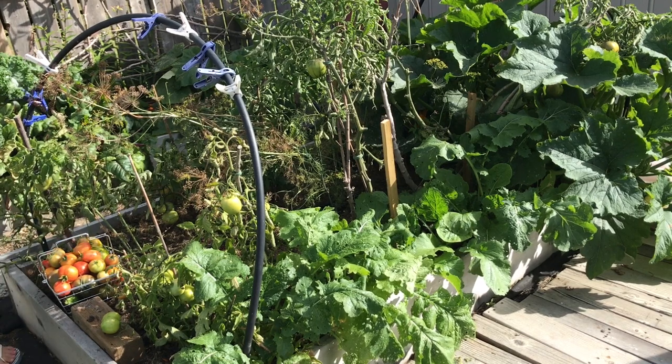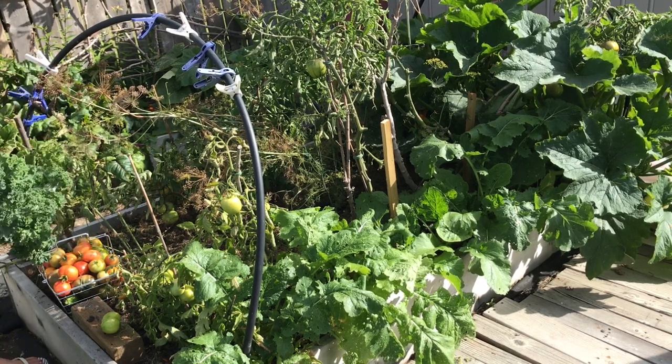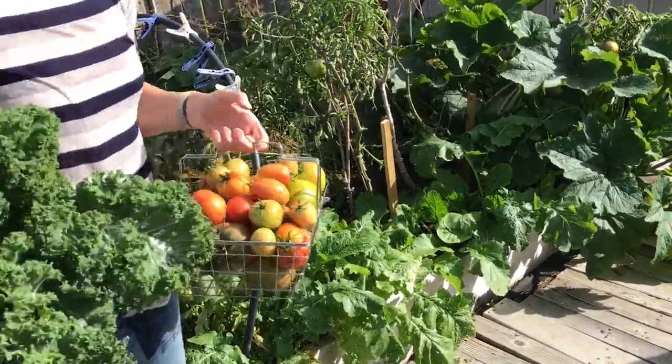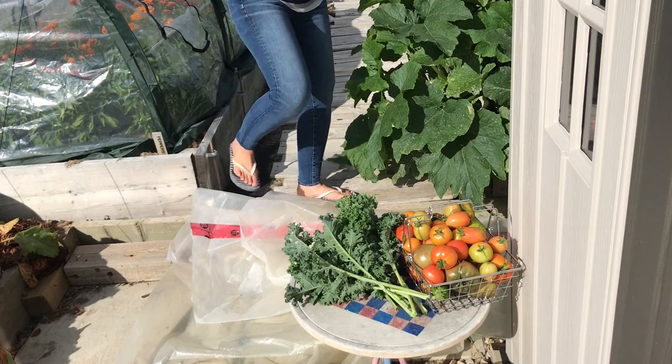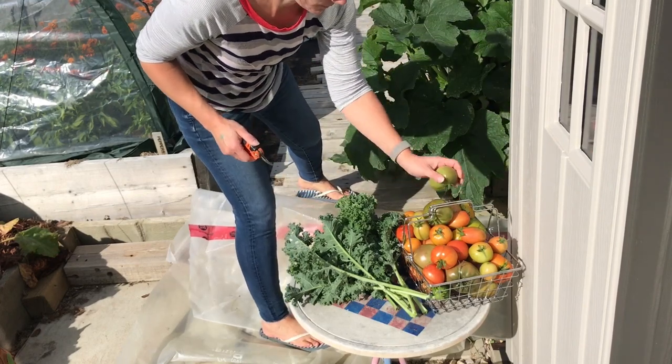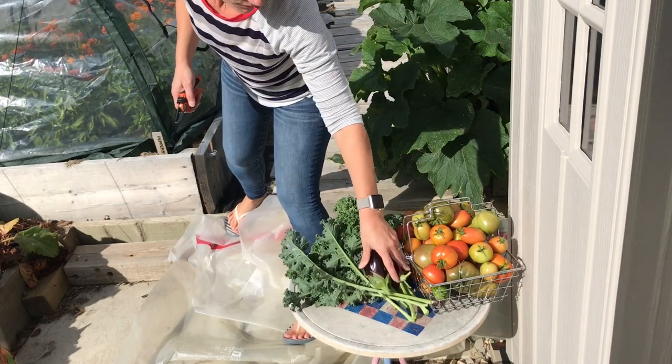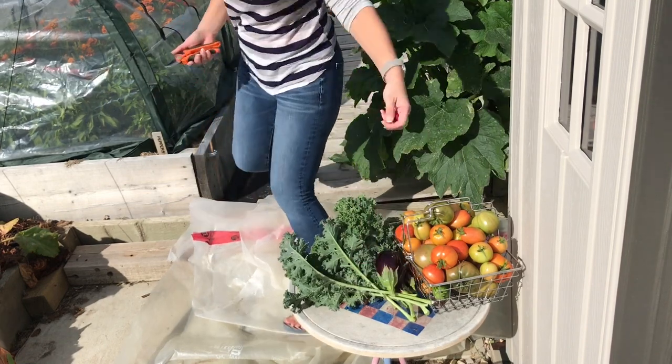You may have noticed I set one tomato up on a piece of wood — that's because it hadn't started to ripen yet but it was laying in a muddy spot, so I just tried to lift it up out of the mud. My tomato basket kept falling over so I moved it over to this table here just to try and collect some of the harvest.